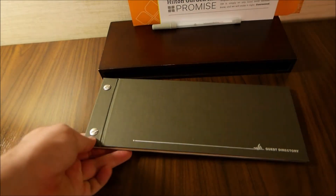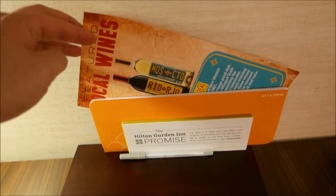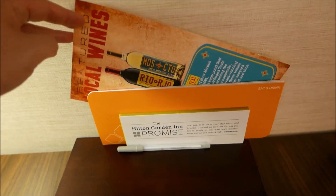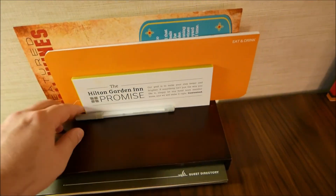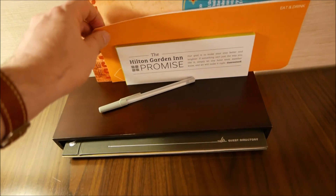There is a guest services directory, which I won't flip through. Looks like there is an ad for some local New Mexico wine. There is a HiltonGardenInn.com pen, but I don't see any paper.